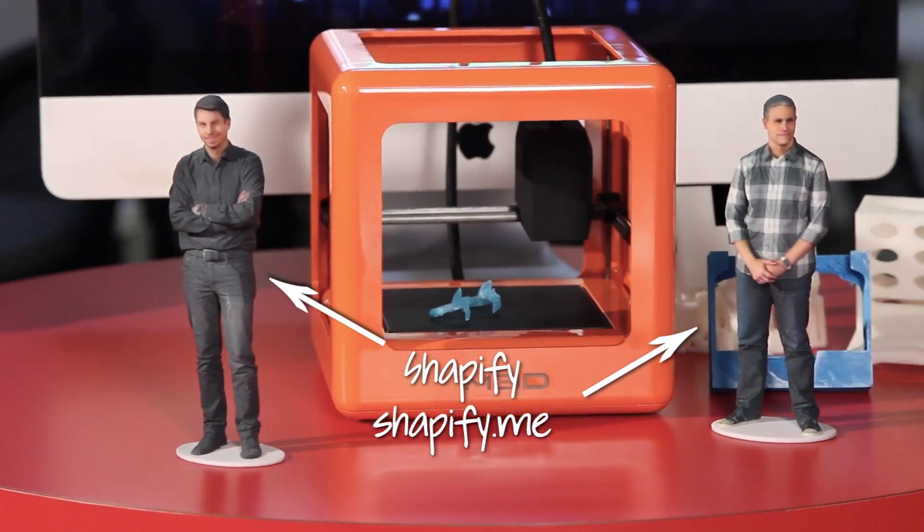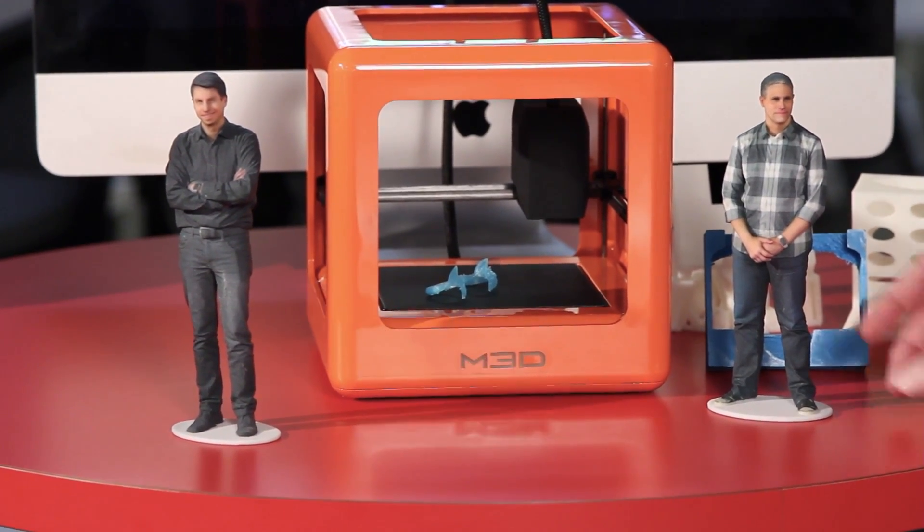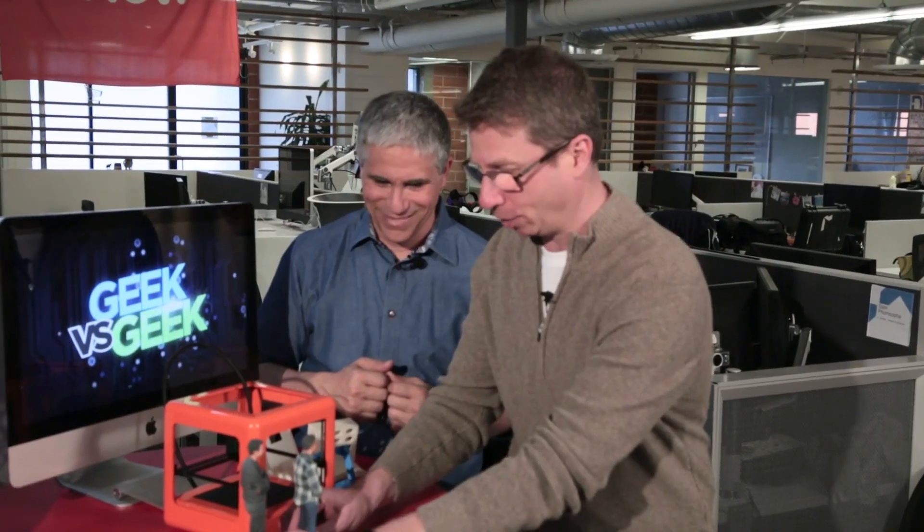The company is called Shapeify. I see that you didn't spring for the slimming option — you can pay extra to look like that. It's creepy because it's so accurate, but I kind of want one for myself.